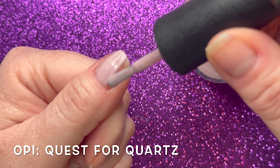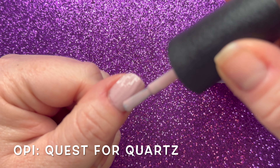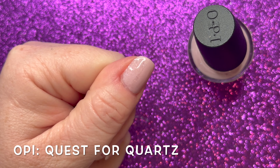As these are older OPIs — likely because I found them at Winners — I don't know if they've changed their brushes, but I sure hope they have because I do not like these teeny tiny little brushes.